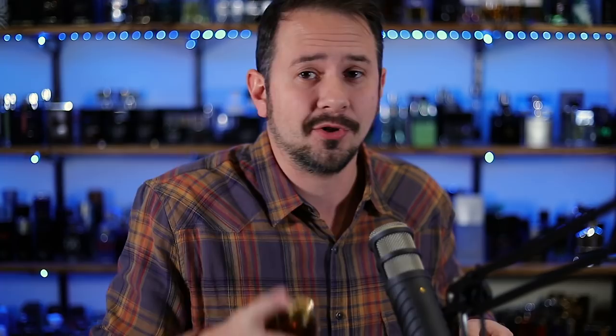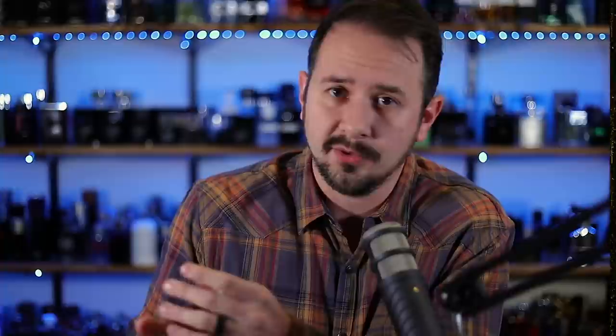Next we're talking about one from Lattafa Perfumes — Raghba. This was hyped heavily when it first came on the scene. That hype kind of died down, but it's still a very good release. The bottle looks super cheap — the cap has nothing going on. Raghba is really sweet; it's got vanilla, a sugary kind of feel, sandalwood, incense, and of course that Oud note tying it all together.